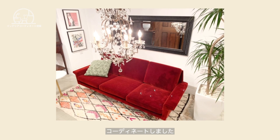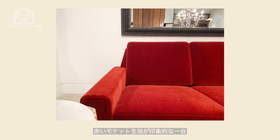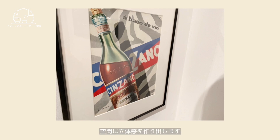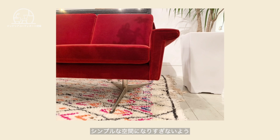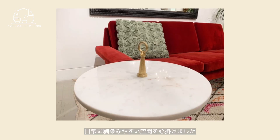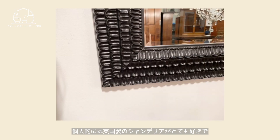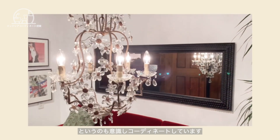私はソファールームのボールアイテムをコーディネートしました。今回使用したソファーは赤いモケット生地が印象的な一台。このソファーに合わせたのがブラックウォールミラーです。ソファーをより引き立て、空間に立体感を作り出します。シンプルな空間になりすぎないようカラー系のポスターやラグをセレクトし、日常に馴染みやすいような空間を心がけました。個人的には英国製のシャンデリアがとても好きで、好きなものだけに囲まれた空間作りというのも意識しコーディネートしています。